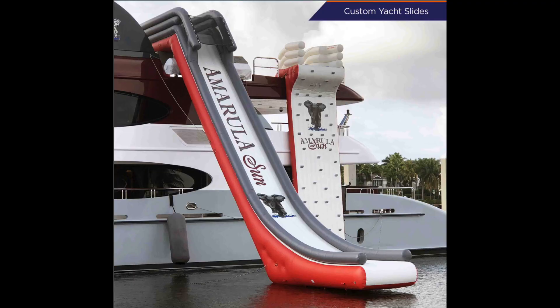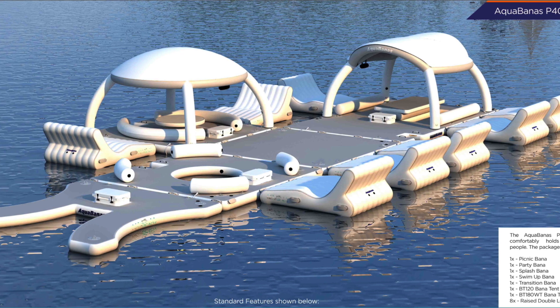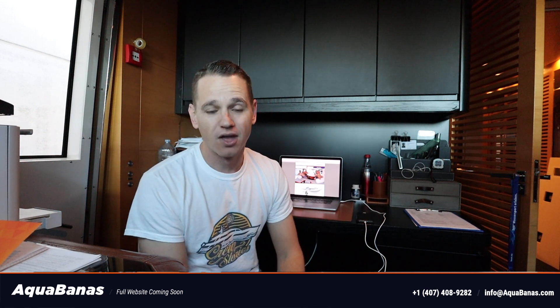Before we continue, I really want to thank today's sponsor Aquabanners. Now Aquabanners is an inflatable company which develops and manufactures inflatables not only for yachts, super yachts, and mega yachts, but also for hotel resorts, beach bars, and beach clubs. They do everything from giant inflatable slides to inflatable swimming pools, party banners, cool boxes with shade, inflatable paddle boards, SUPs, floating pontoons, and jet ski docking stations. Please check them out at www.aquabanners.com — links are in the description below.